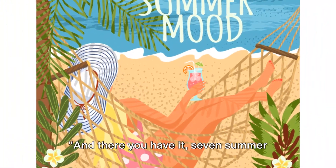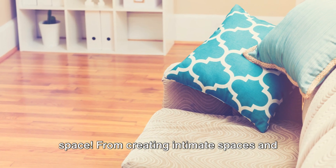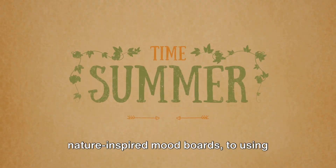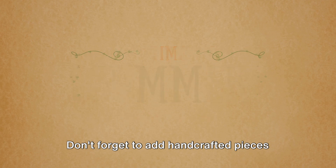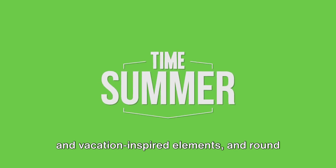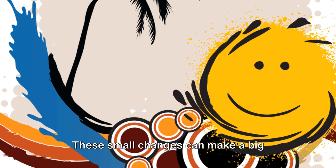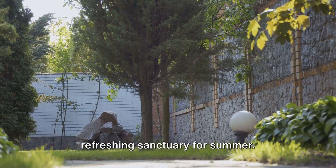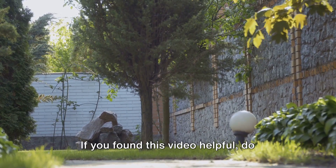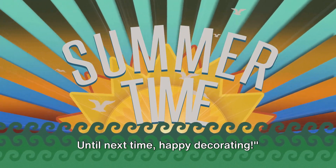And there you have it — seven summer decor ideas that can transform your living space. From creating intimate spaces and nature-inspired mood boards, to using energized hues and breathable fabrics. Don't forget to add handcrafted pieces and vacation-inspired elements, and round it all off with fresh greens for that lively touch. These small changes can make a big difference, making your home a cool, refreshing sanctuary for summer. If you found this video helpful, do subscribe, like, and share it. We'd love to hear your thoughts in the comment section. Until next time, happy decorating.